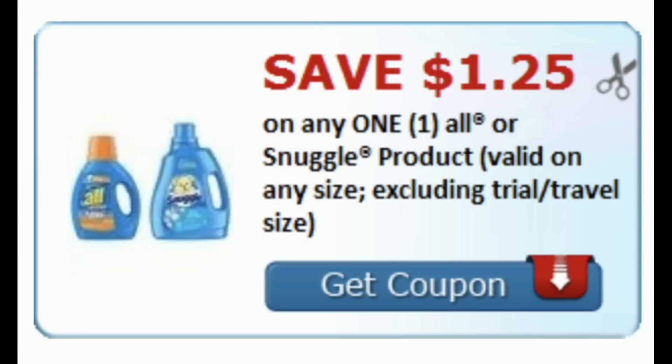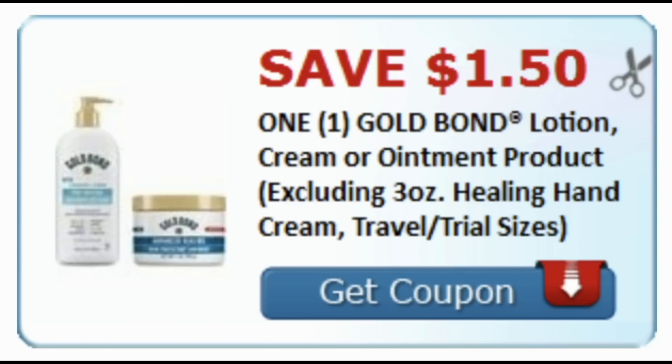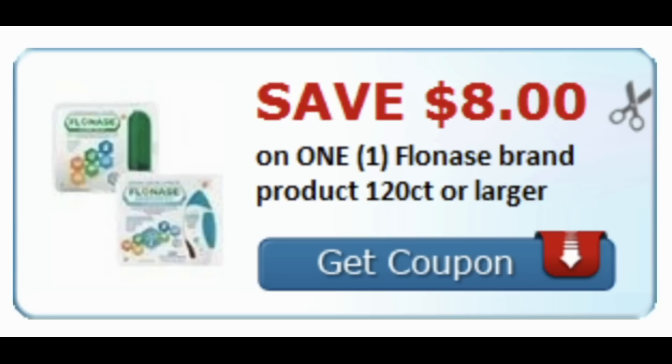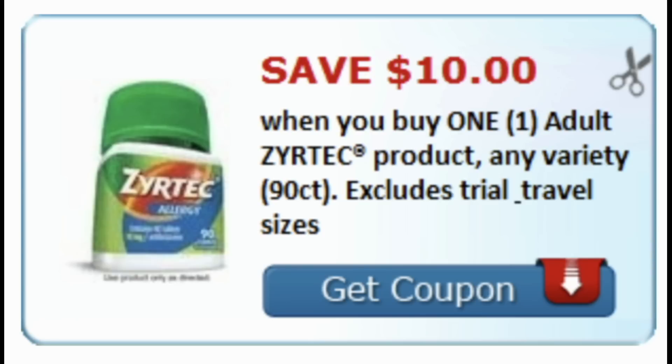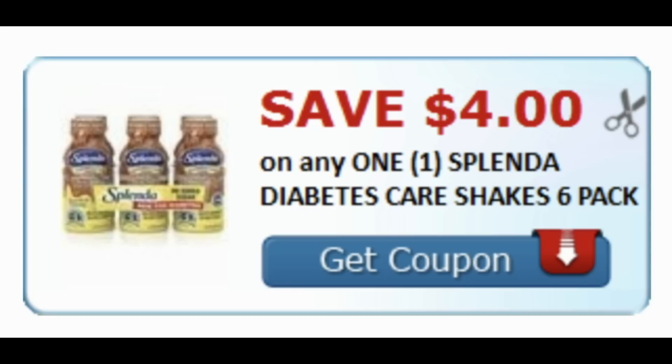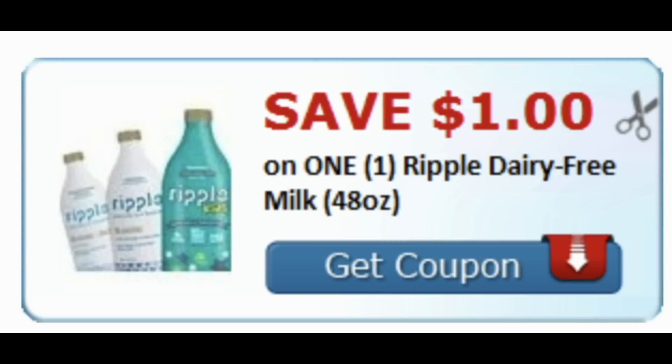There's an unadvertised deal on All and Snuggle, so print the $1.25 off coupon — there's also a digital version. Gold Bond has a little promotion this week; here's a $1.50 coupon. We got air freshener coupons on Airwick and Glade products. For allergy relief, there are three new Flonase coupons: $8 off, $10 off the 90 count, and $4 off Flonase or Children's Flonase 60 or 72 count. Also a $4 coupon on Splenda Diabetes Care Shakes and $1 off Ripple Dairy Free Milk.